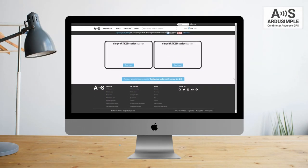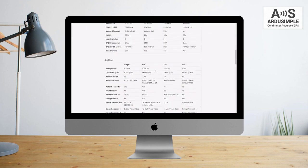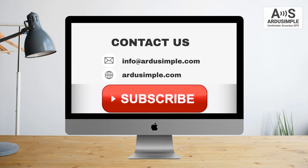As you have seen, choosing between dual-band and triple-band can be overwhelming. We recommend listing your priorities and making an informed decision. Visit our website to learn more about these two types of receivers, and if you have any questions, just write to us — we always reply within 24 hours. Subscribe to the ArduSimple YouTube channel for more exciting content.